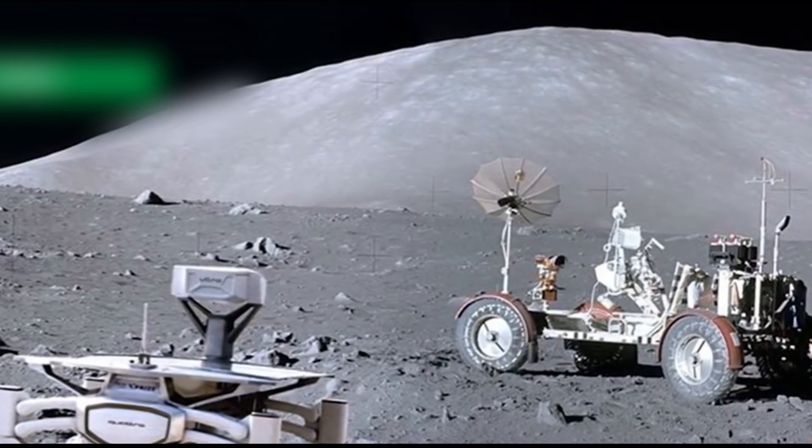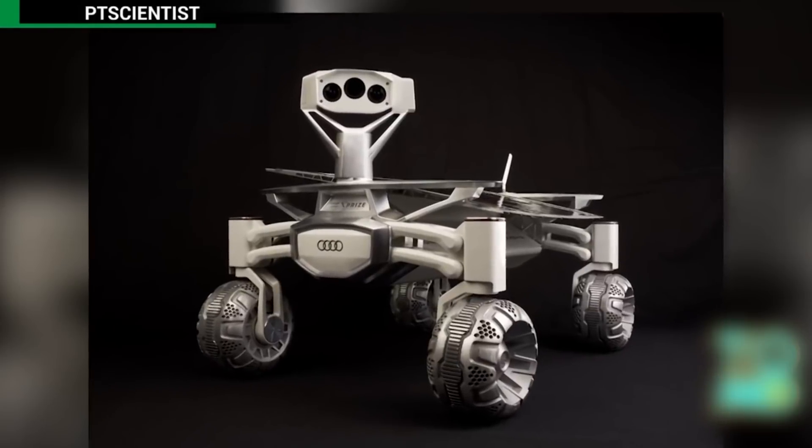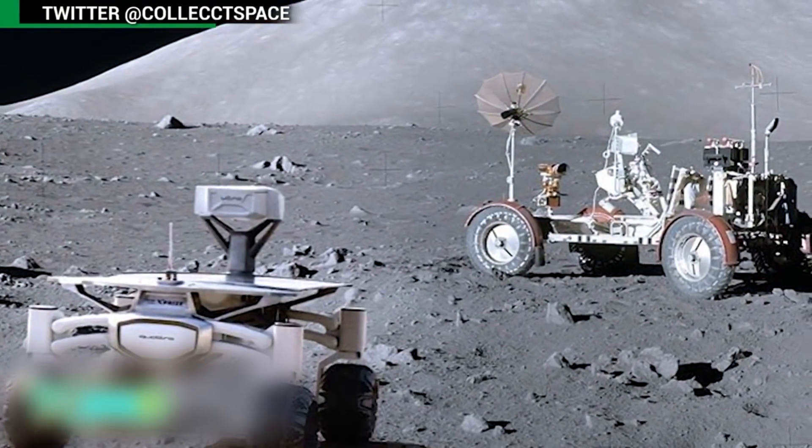Private German Moon Mission to Inspect Apollo 17 Rover. A team of scientists in Germany has developed a lunar rover that will soon fly to the Moon and visit the legendary Apollo 17 lunar rover vehicle.